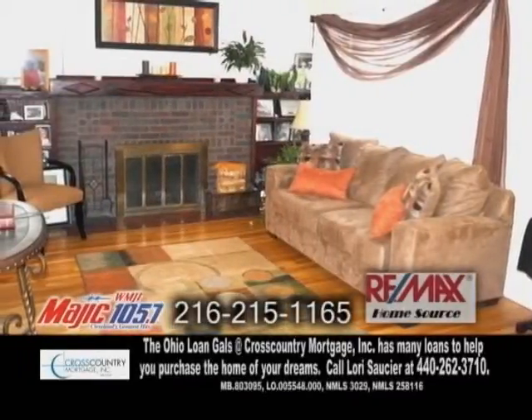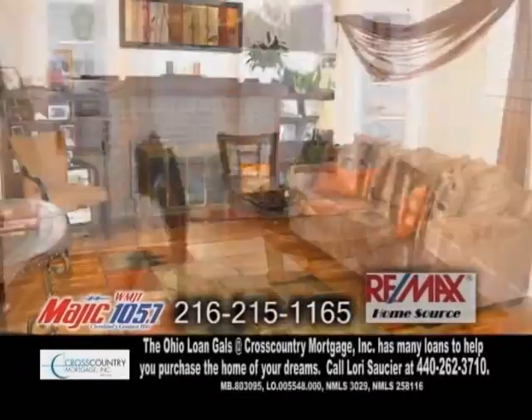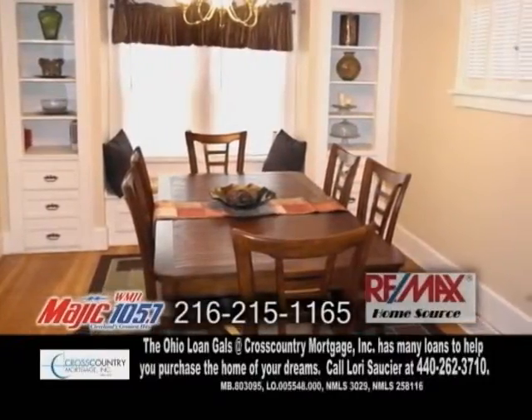The spacious living room showcases a brick fireplace and hardwood floors. The formal dining room also has hardwood flooring and built-in bookcases.